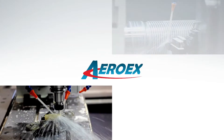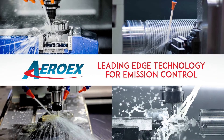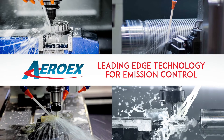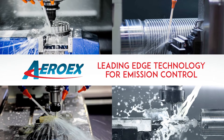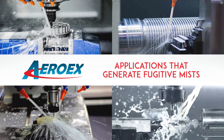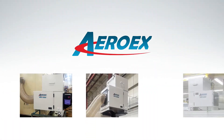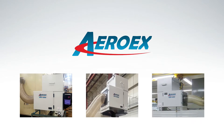For more than 20 years, Aerox has been offering leading-edge technology for emission control to the metalworking industry, as well as other industries and applications that generate fugitive mists. Aerox mist eliminators are designed to overcome many of the shortfalls of other technologies and designs.